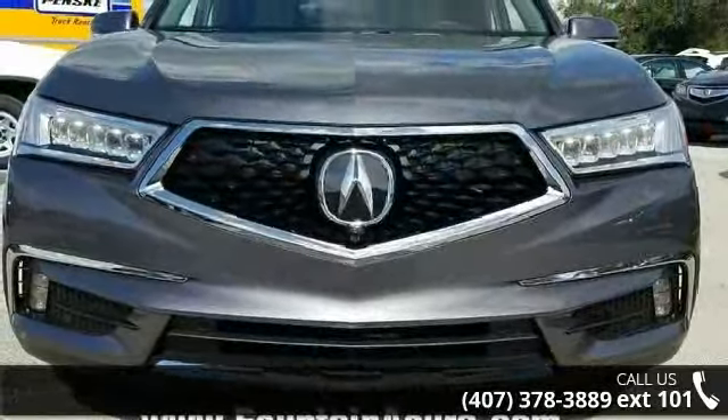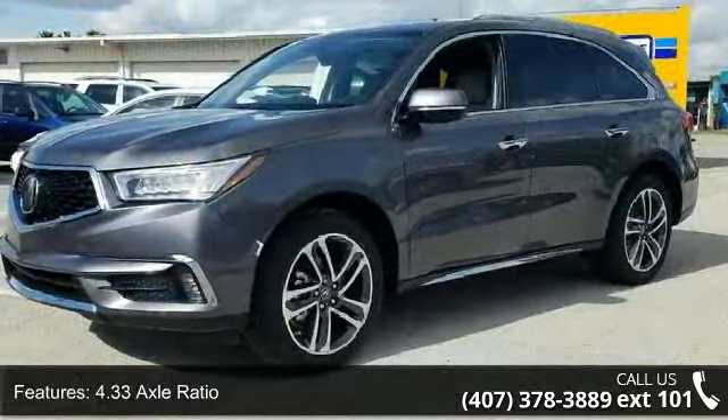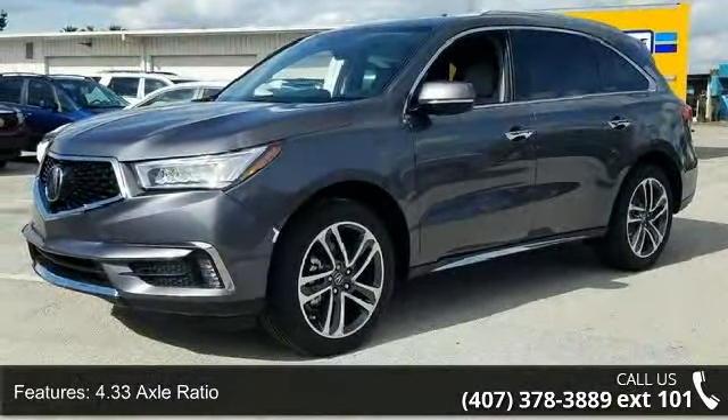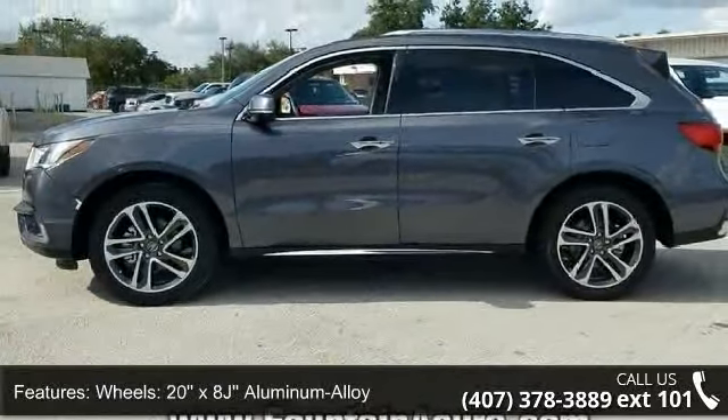Some of the top features included with this vehicle are 4.33 axle ratio, 20x8G aluminum alloy wheels, heated front sport seats, 12 speakers, and 4-wheel disc brakes.